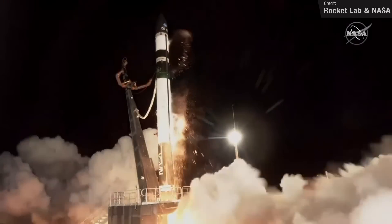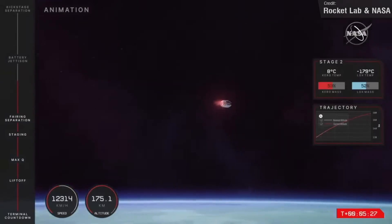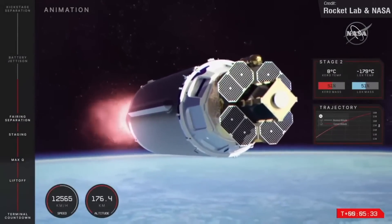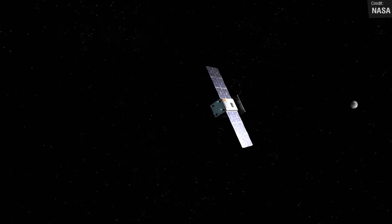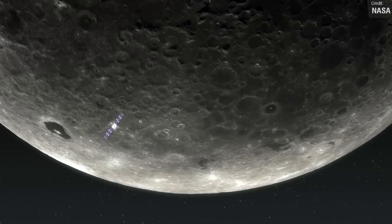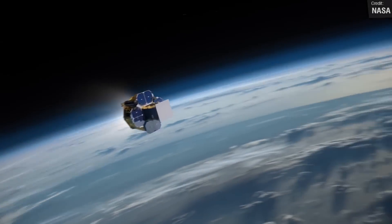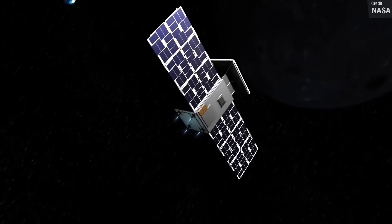Last Monday I covered the launch of NASA's Capstone mission atop a Rocket Lab Electron rocket. On the 4th of July, the Photon spacecraft successfully fired its Hypercure engine for the final time, sending the Capstone satellite on a ballistic lunar transfer. There was a brief moment of panic after NASA unexpectedly lost communication with the satellite, but it was quickly restored. A ballistic transfer — also known as a low energy transfer — requires far less energy than a traditional Hohmann transfer, but takes about four months to reach lunar orbit.